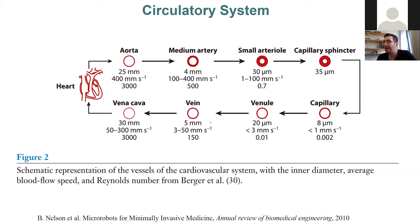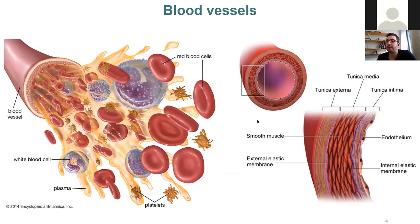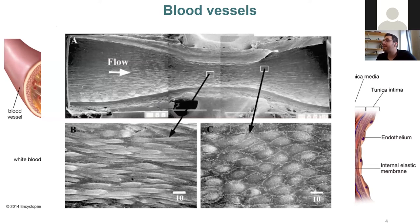In blood, there are red blood cells at very high concentration, white blood cells, and platelets, all suspended in plasma that has similar viscosity to water. The inner layer of blood vessels is covered with endothelial cells, which create a topology at the scale of 2 to 6 micrometers — an important parameter for the locomotion of surface-enabled micro-robots navigating on the vessel surface.